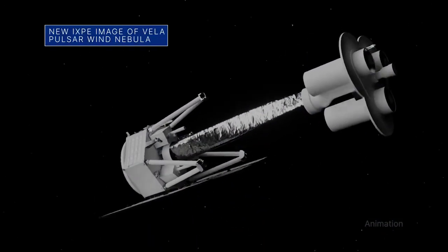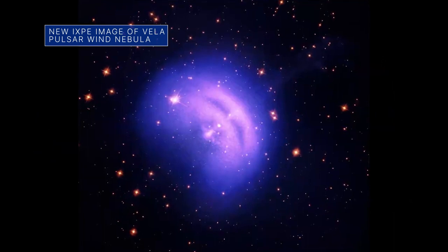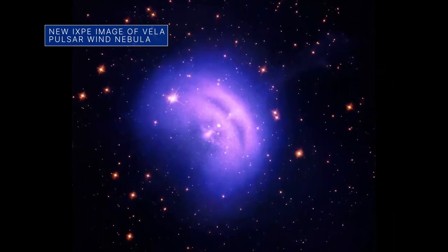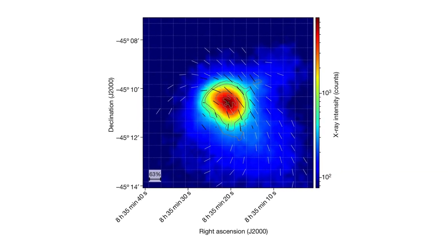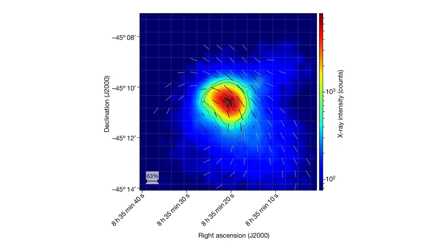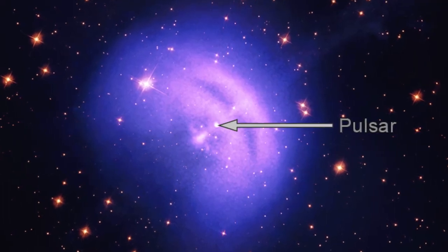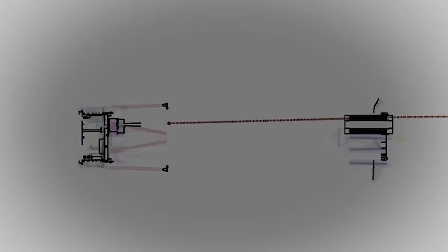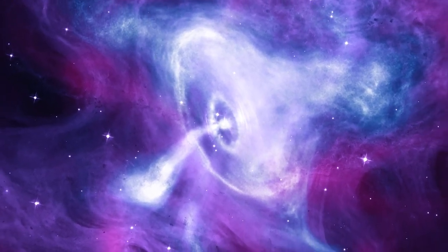NASA's Imaging X-ray Polarimetry Explorer, or IXPE, captured the light blue color in this new image of a pulsar wind nebula in the constellation Vela. The light blue represents the first-ever X-ray polarization data for Vela. The pulsar itself is near the center of the image. Measuring polarization could improve our understanding of how cosmic objects like pulsars accelerate particles to high speeds.